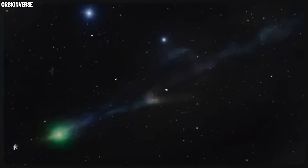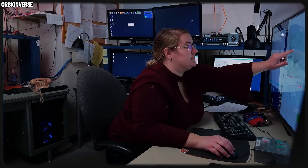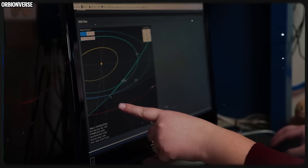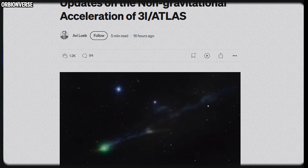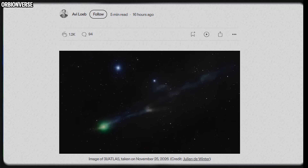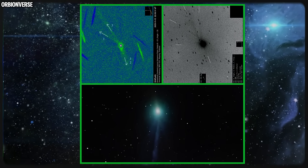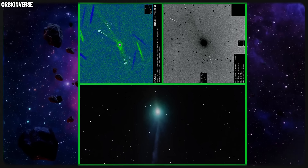Some observers compare the spine to a beam, others to a thread of dark material, but almost everyone agrees it doesn't look like a normal dust pattern. The more the images evolve, the more 3i Atlas feels like a comet that refuses to behave like one. Its core is too stable, its arcs are too symmetrical, its tail is too controlled, its structure is too persistent, and its activity simply doesn't match its distance from the sun.